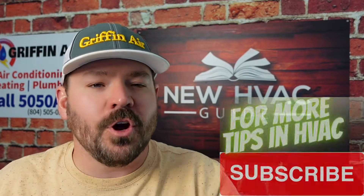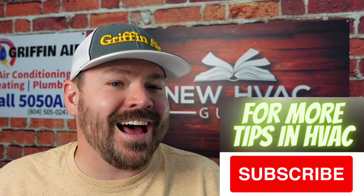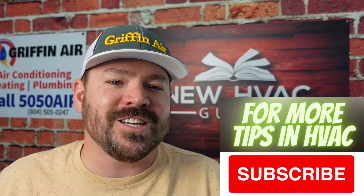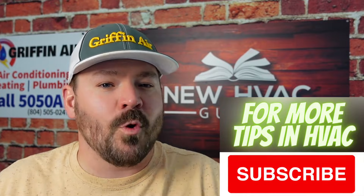Is your heating and air conditioning system low on refrigerant? We're going to go over some symptoms that you can look out for as the homeowner to decide if your system is low on refrigerant. My name is Josh and I host the HVAC Guide for Homeowners YouTube channel. Give us a subscribe for more heating and air tips. Let's dive into symptoms for heating and air systems, heat pumps, and air conditioning systems that are low on refrigerant.